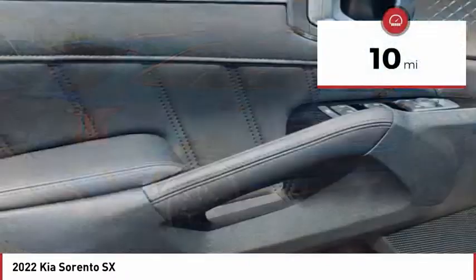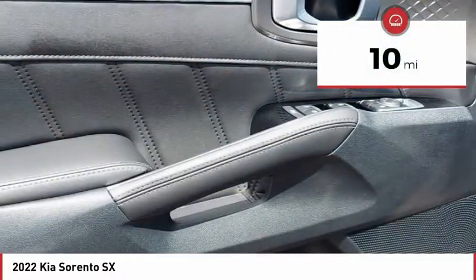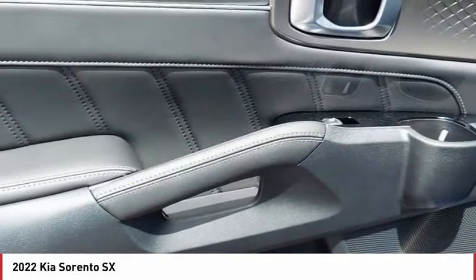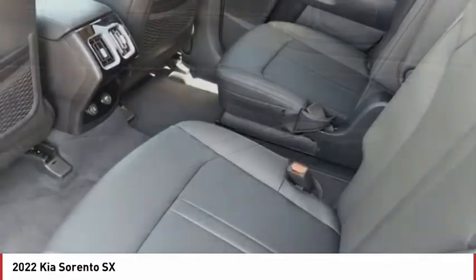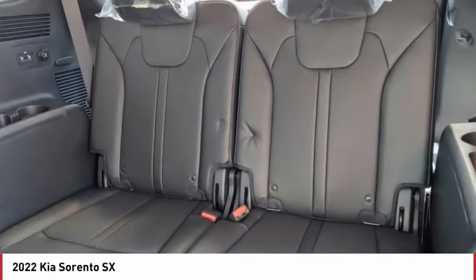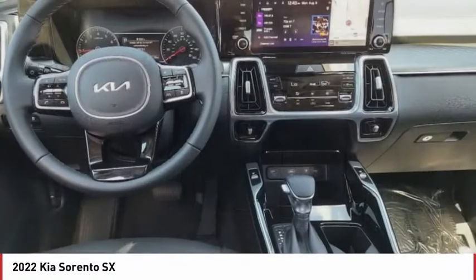This vehicle has less than 100 miles. Here are some of this vehicle's great options: tire pressure monitor, turbocharged, panoramic roof, blind spot monitor, all wheel drive, heated mirrors, aluminum wheels, rear spoiler, remote engine start, power lift gate.